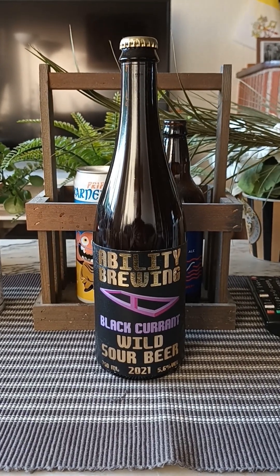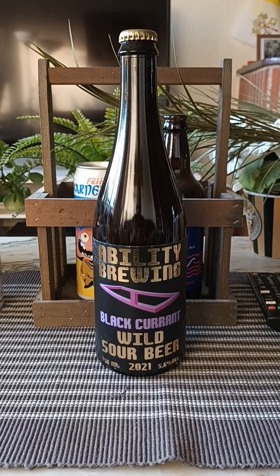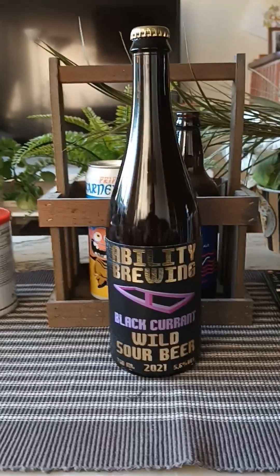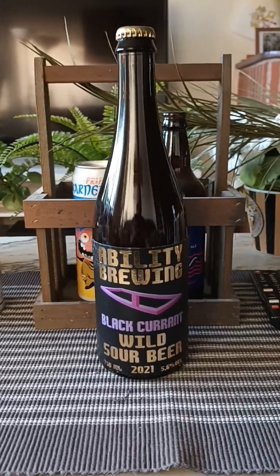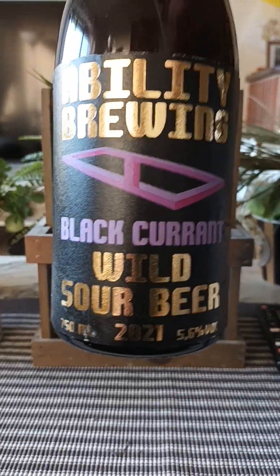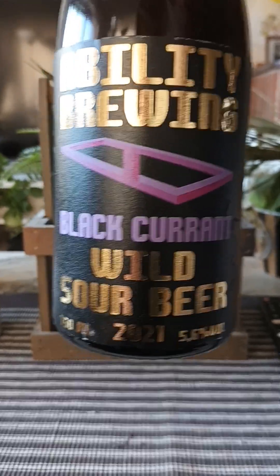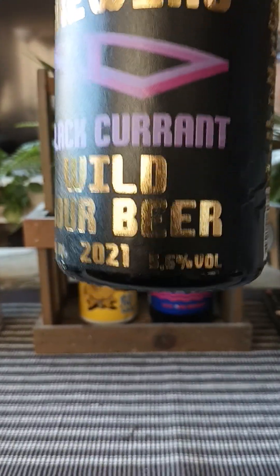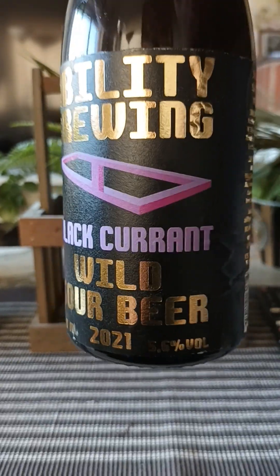Hey, to all craft beer lovers, thank you for joining me for another beer review. Time to go to Sweden — we're going back to Ability Brewing for a little bit of sour, big sour beer action. Taking a look at their Black Currant Wild Sour Beer, 2021 edition, coming in at 5.6% ABV.